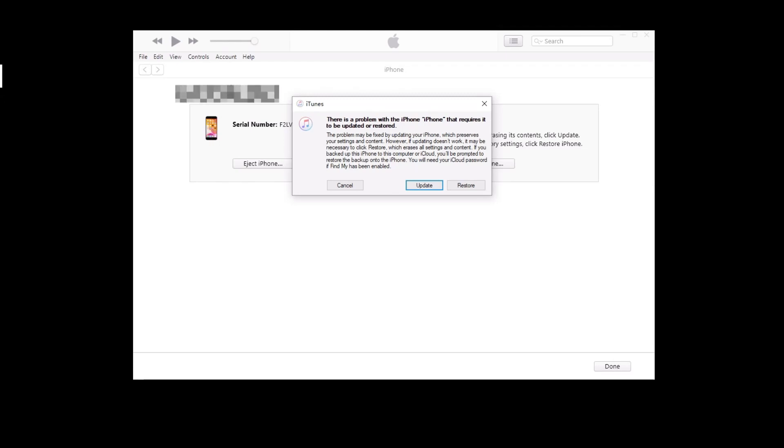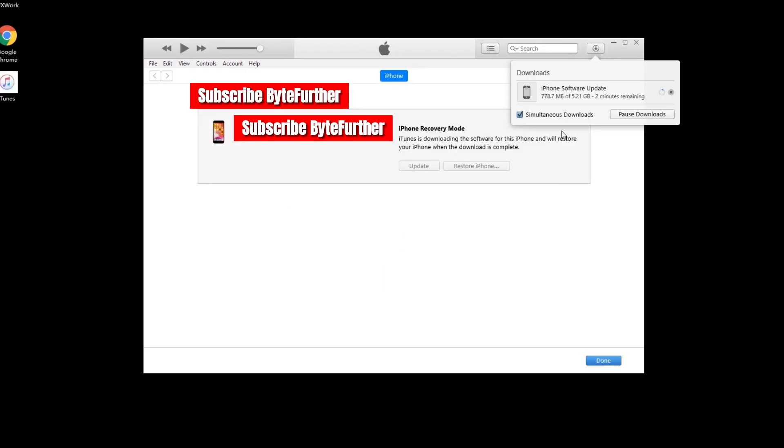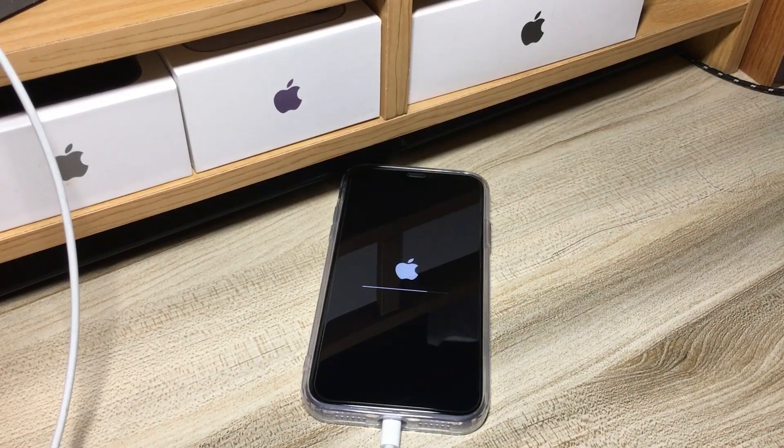From there, a dialog box will pop up showing Update and Restore buttons. If you can't see the message, just click the iPhone icon showing up in the iTunes or Finder interface. To continue, choose Update and finish all the steps it needs you to do on the screen. iTunes or Finder will start downloading the latest iOS software and installing it into your iPhone XR to fix the black screen and turn it back on. This might take one or two hours to finish.